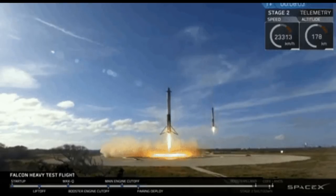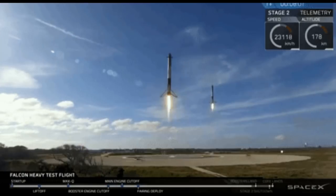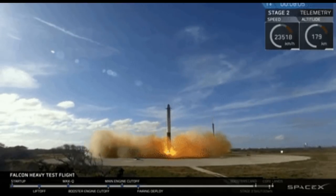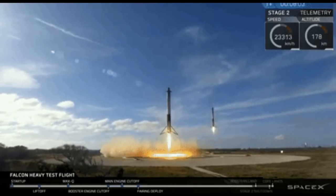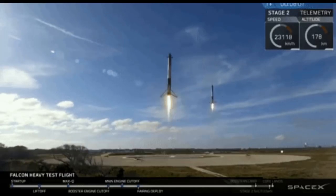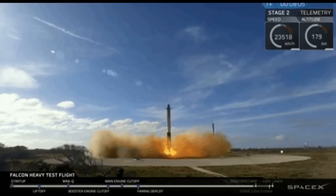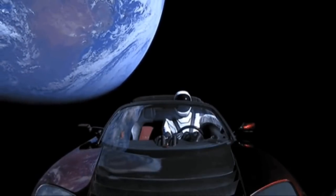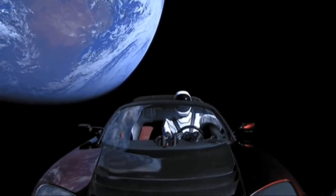As the Falcon Heavy continued to climb skywards, mission managers were astounded at how well it met its performance parameters, including engine performance for all three Falcon 9 core stages, structural integrity at Max Q — the point of maximum aerodynamic stress — and the side booster separation and return-to-Earth landing. Looking like something out of a science fiction movie, the two side boosters returned to Earth, touching down almost in unison like a perfectly choreographed ballet on landing pads 1 and 2 at Cape Canaveral.